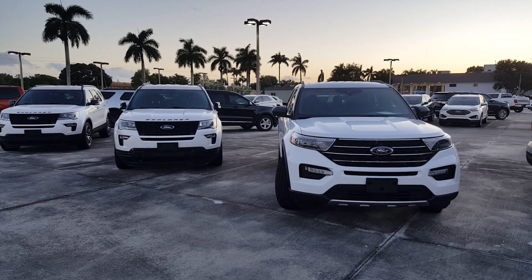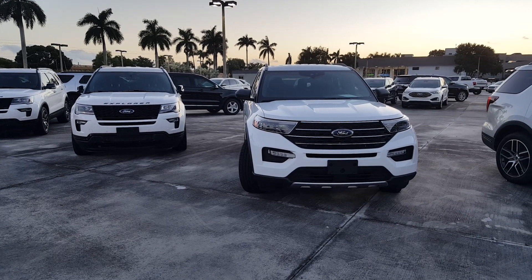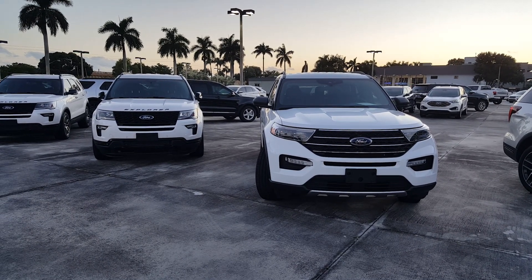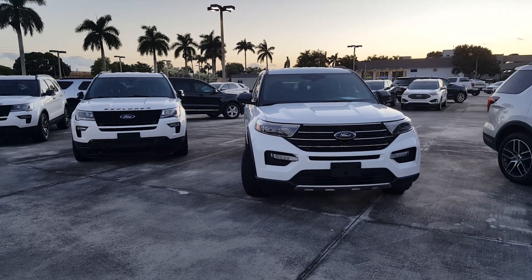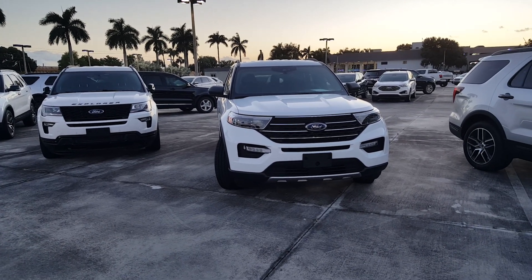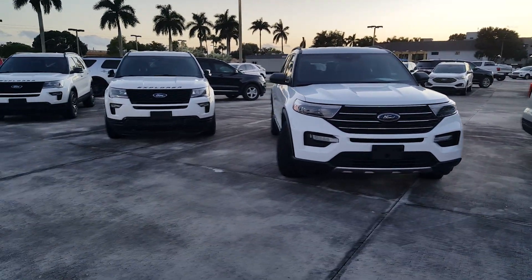We have a 2019 Ford Explorer versus a 2020 Ford Explorer, and now that they're side by side you can clearly see some of the differences. Looking at one vehicle on its own you would say it's a carbon copy, but seeing them side by side you can see some of the changes on the vehicles.